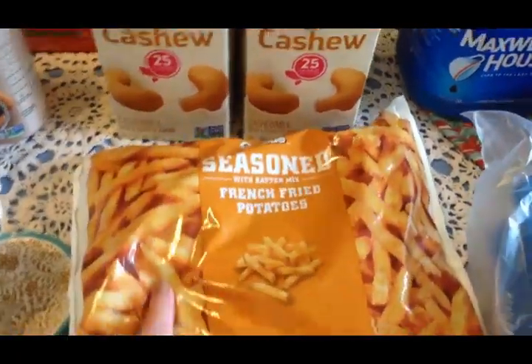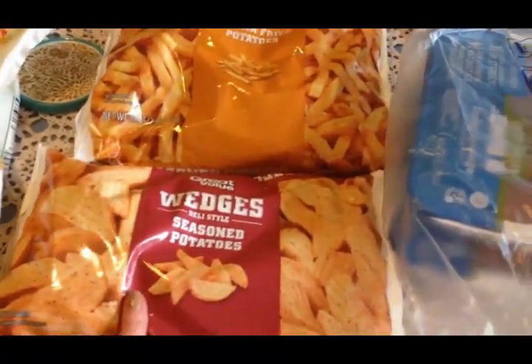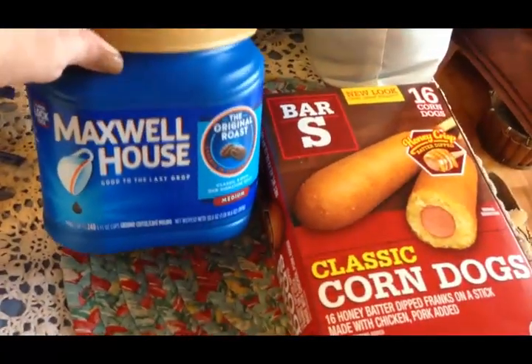I got two of my unsweetened cashew milk. Got some french fries to go with dinner tonight - at least for the family. I won't eat them, but there's french fries and they're having corn dogs - I'll fix something else for me. That's some frozen potato wedges for a meal later in the week. Two packages of turkey sweet Italian sausages - we'll probably put those on the grill tomorrow because the weather's finally nice, a beautiful day today and supposed to be nice tomorrow as well.